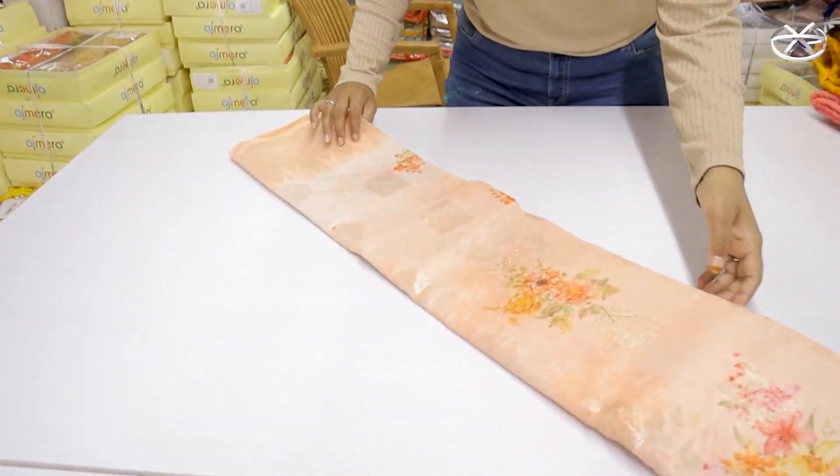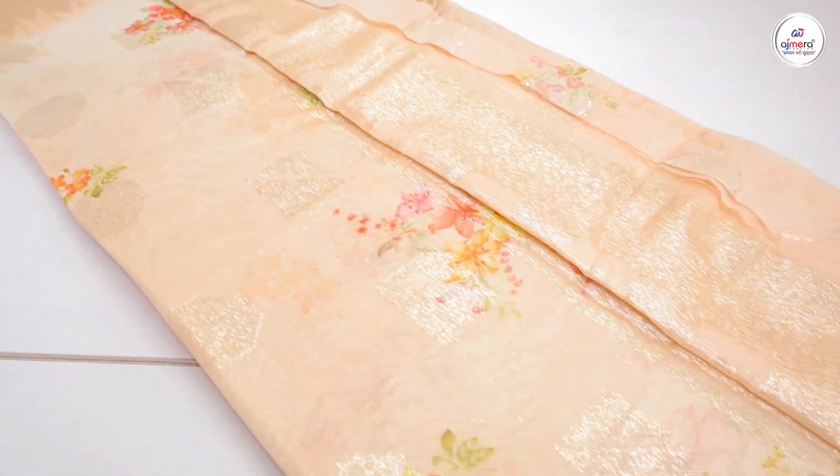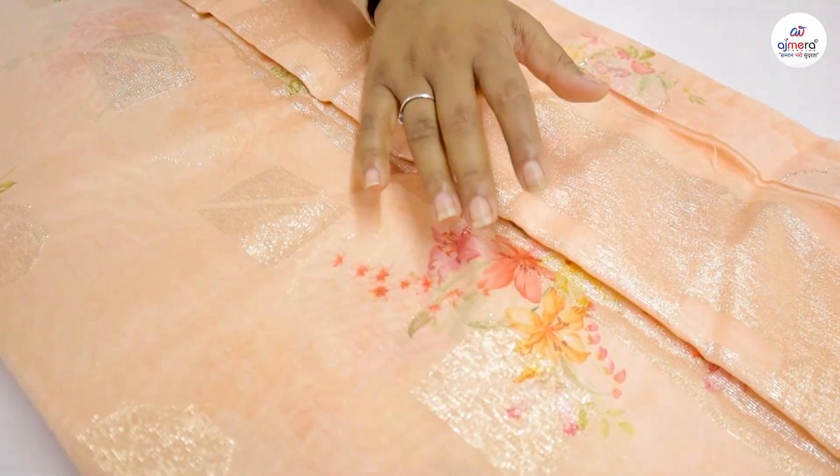Hello everyone, we have launched new products in Ajmira Fashion in the 5th place called Digital Life Catalog, and obviously you have digital print — wow!